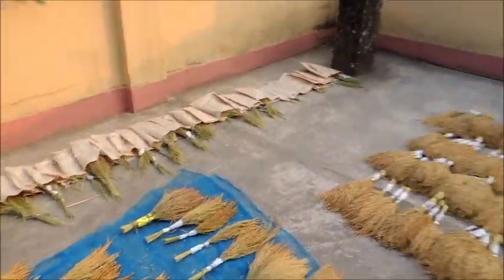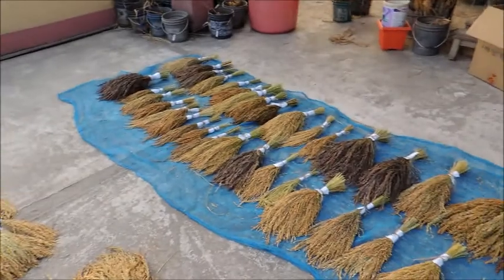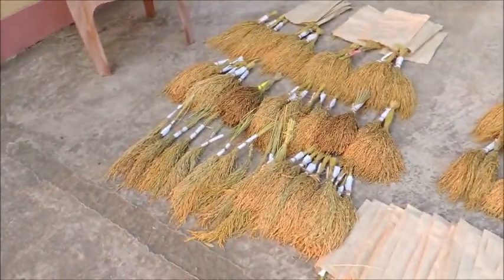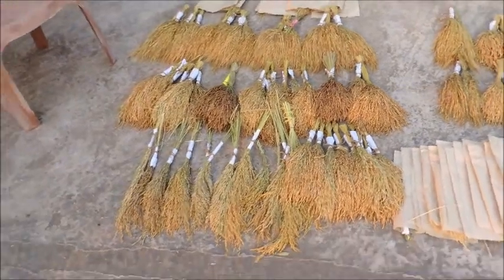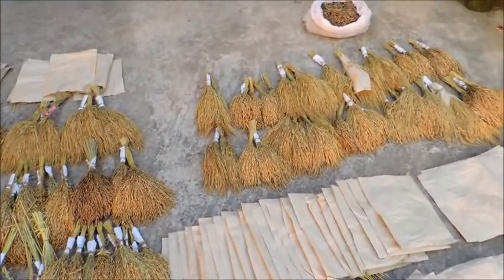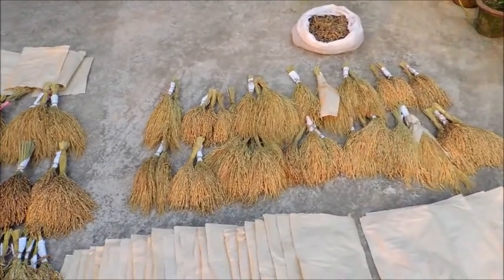We are selecting new breeding lines with high aroma, high yield capacity, high grain number, high tillering, and also drought and flood resistance.